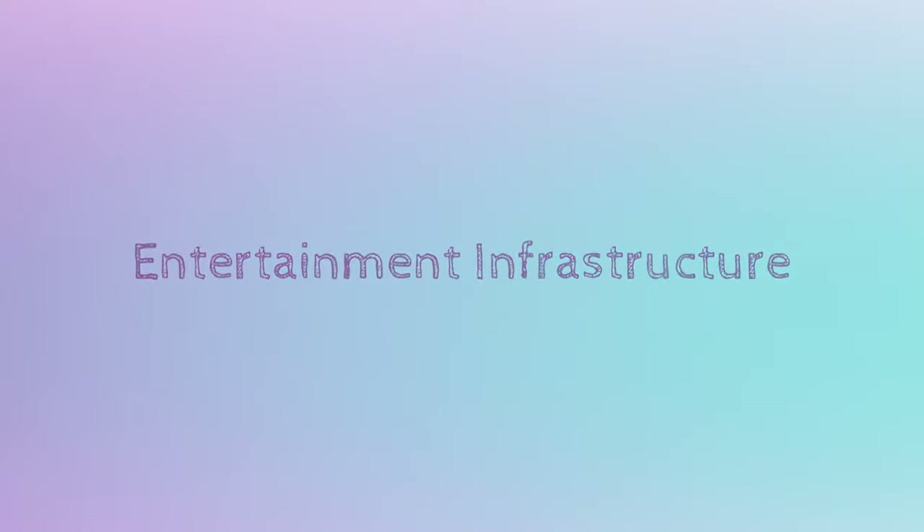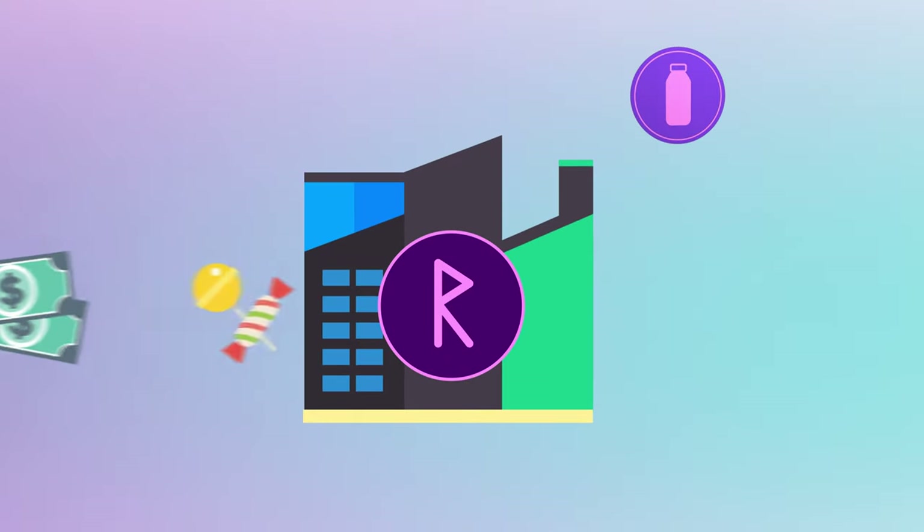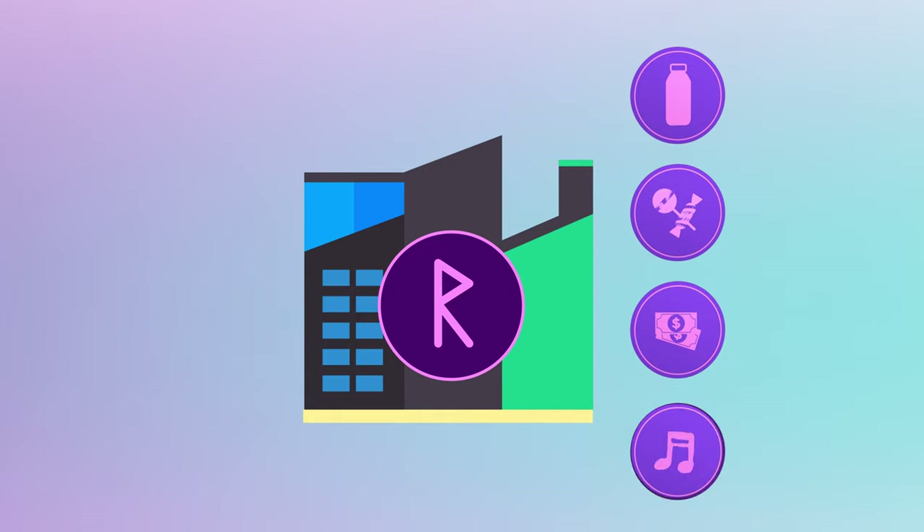The second is entertainment infrastructure, used to digitalize into tokens or NFTs benefits, products and experiences.